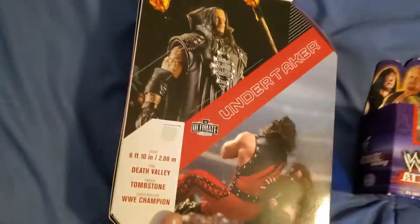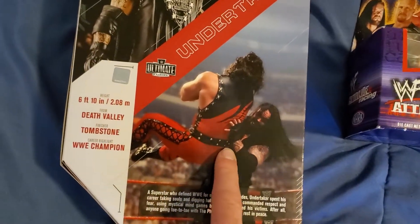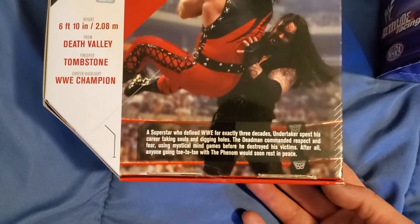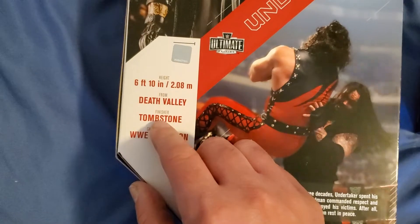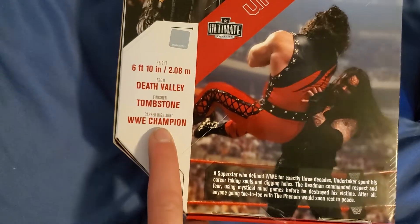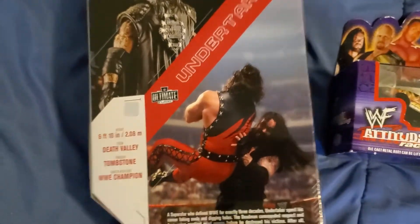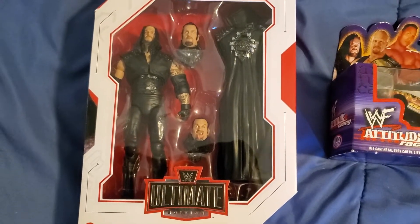Let's look at the back — we have the Undertaker there. The other side just says his name. You can see him right there choking Kane, chokeslamming Kane. Pause this if you want to read this, guys. He's 6'10" from Death Valley, finisher's Tombstone, and he's a WWE Champion — his highlight after a 30-year career. Undertaker, congratulations on your Hall of Fame.